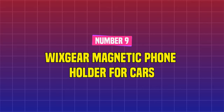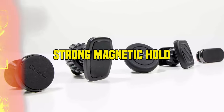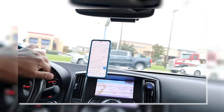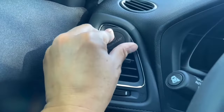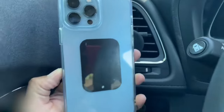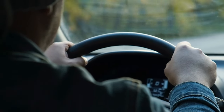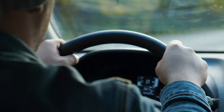Number 9: Wicksteer Magnetic Phone Holder for Cars. We appreciate this selection because of its strong magnetic hold, which keeps your phone attached even on bumpy roads. All you need to do is insert the phone holder into your car's air vent and place a metal plate between your smartphone and its case. You can even spin your smartphone while driving to get the optimal viewing angle.